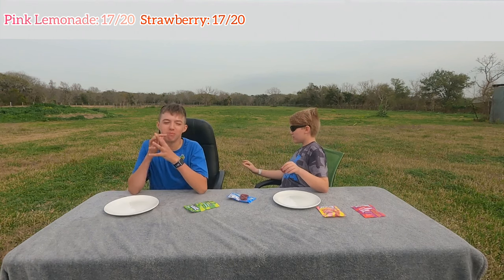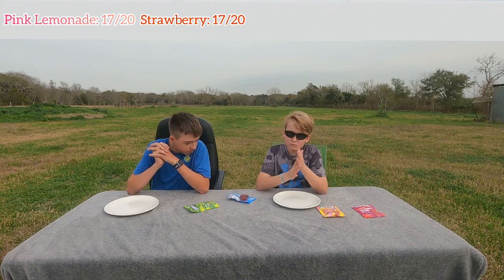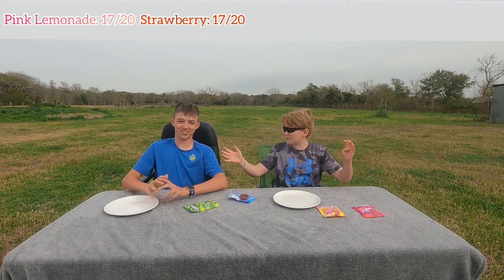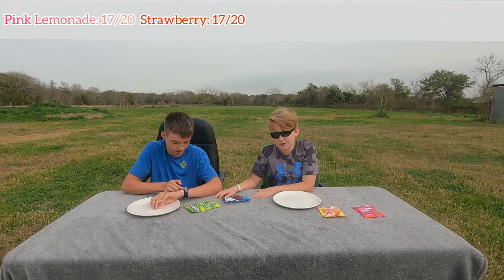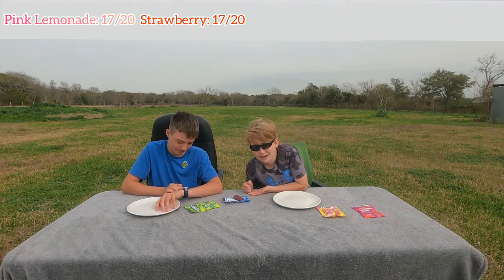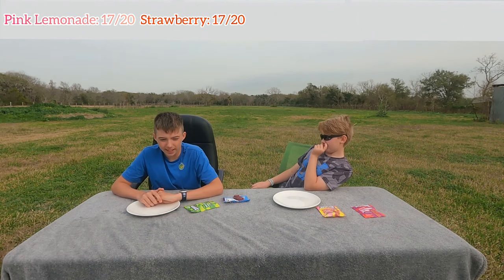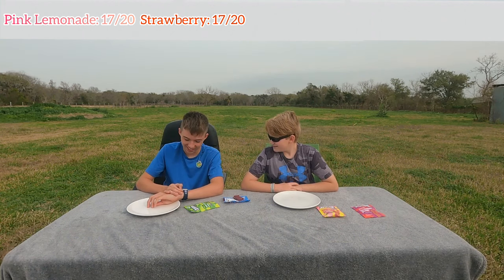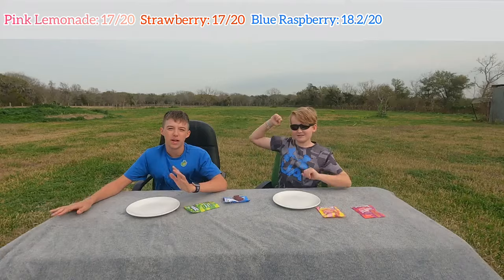It's not as much Blue Raspberry as I would like, but it still has a little bit. It's the most incredible creation of all time. I'm going to give it a 9.5. There's no way! I'm going to rate it an 8.7 — which gives us an 18.2, a new record holder!